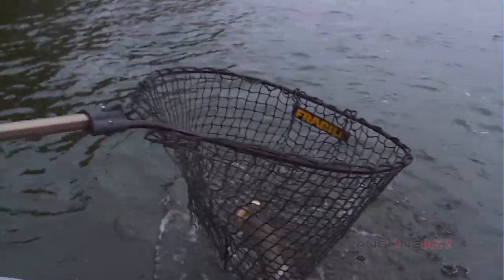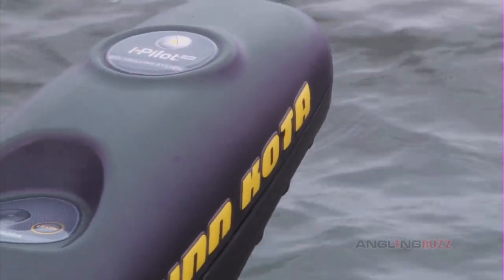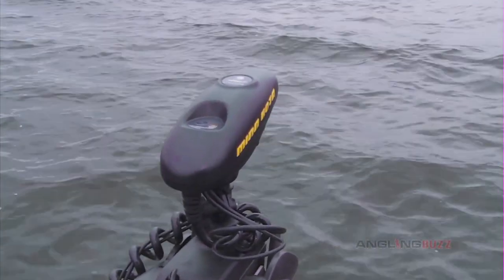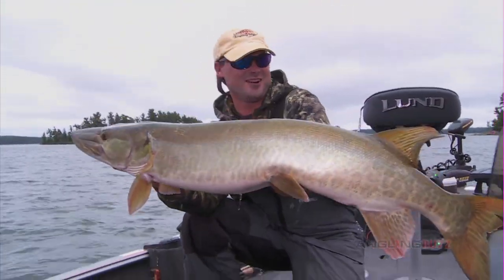Trying to turn them for you. There you go. Good job, Daniel. Awesome. That's the third bite we've had in a couple hours here. This is good. We're locked in place, we're good. We'll keep her wet, get her unhooked. Beautiful fish. That is a great, great way to start things out.